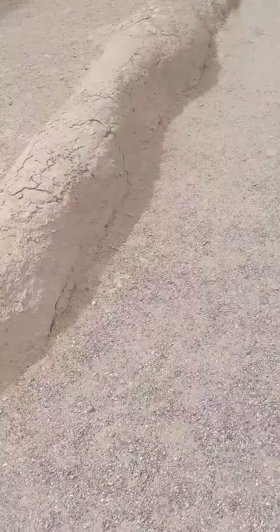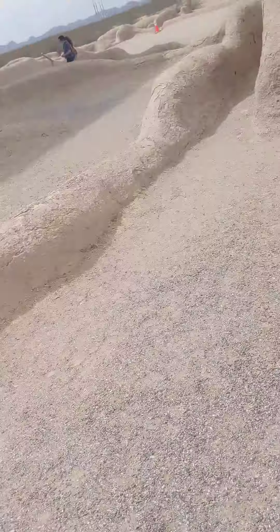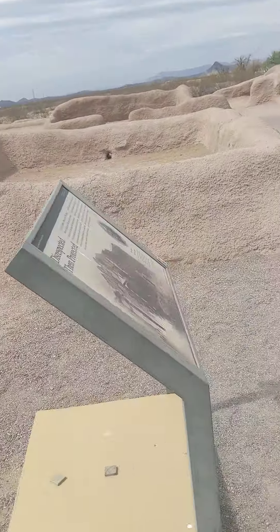That is pretty dang cool. That easily looks like a two- or three-story building right there.